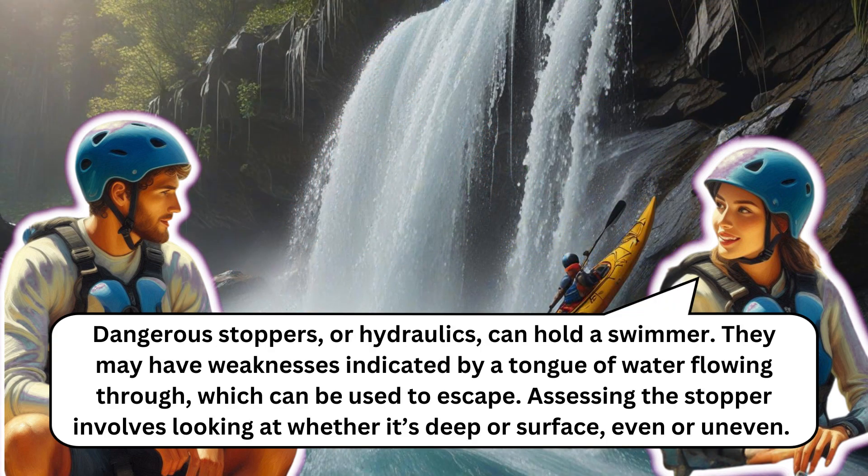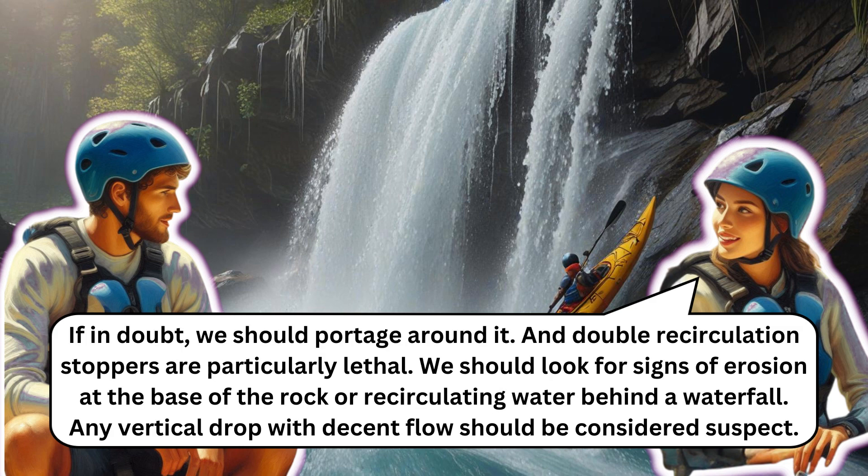Dangerous stoppers or hydraulics can hold a swimmer. They may have weaknesses indicated by a tongue of water flowing through, which can be used to escape. Assessing a stopper involves looking at whether it's deep or surface, even or uneven. If in doubt, portage around it. Double recirculation stoppers are particularly lethal — look for signs of erosion at the base of the rock or recirculating water behind a waterfall. Any vertical drop with decent flow should be considered suspect.